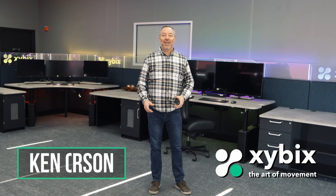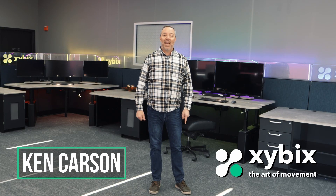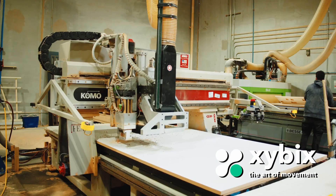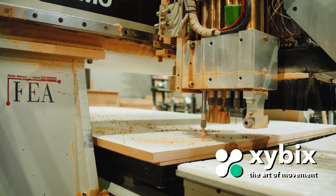Hello there, I'm Ken Carson, one of the owners at Zyvex, and if you're going to this year's Navigator in Denver, Colorado, we have a great opportunity for you to tour our factory and see how our furniture is made.